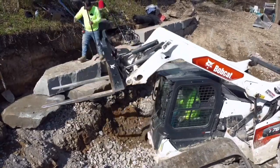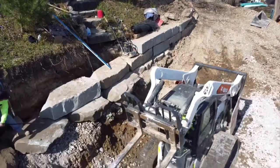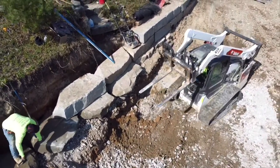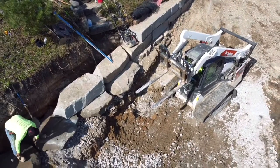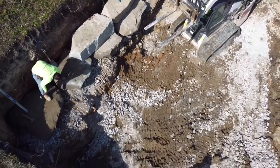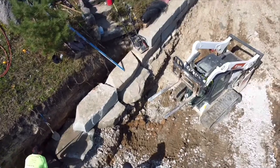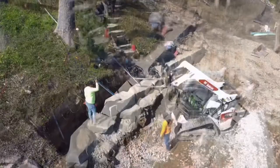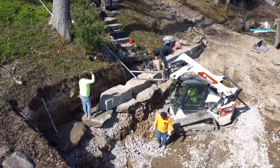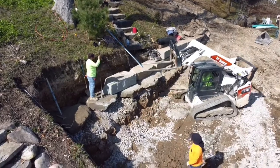We have to bring each block over here, set it, level it, space it, angle it — all those things, and that's just really time consuming. But once we can get all the retaining wall blocks down here on the pallets and staged up in this corner, the raised patio is going to fly. One thing to know when having construction done at your home: it's not a beautiful process and it's sometimes not fast — that's just part of the job.